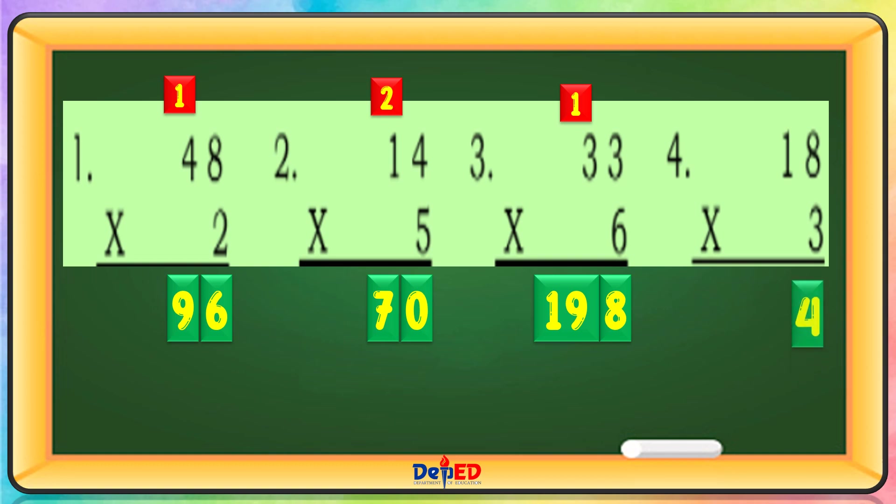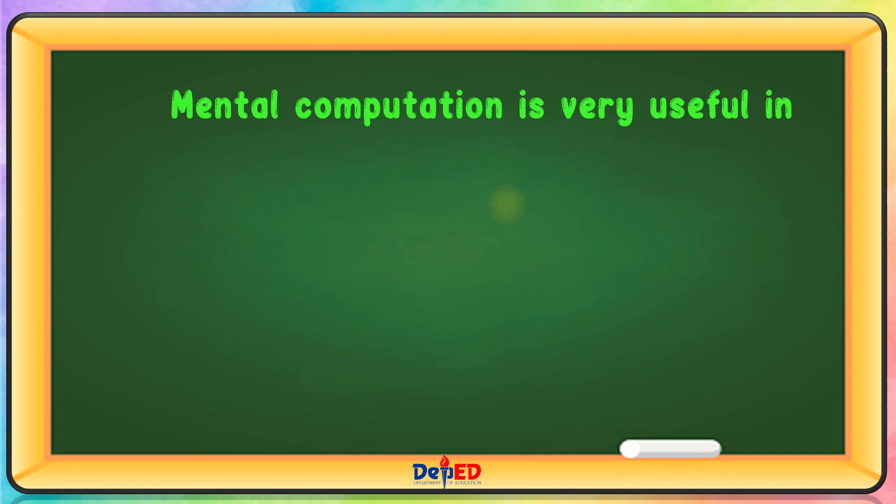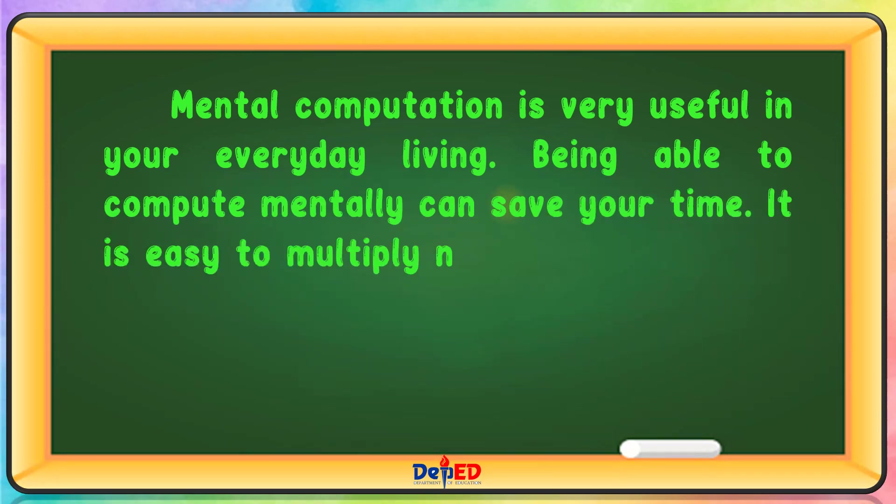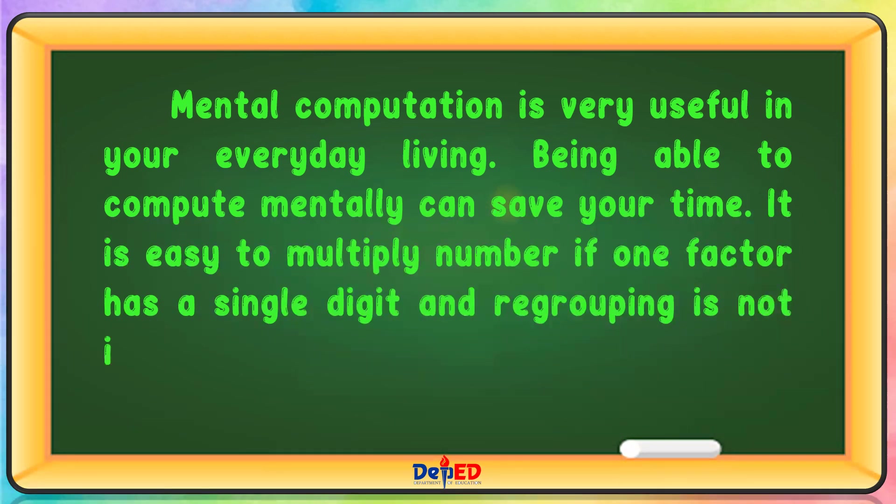18 times 3. 3 times 8 equals 24, carry over 2. 3 times 1 is 3, plus 2 is 5. Answer: 54. Mentally, computation is very useful in your everyday living. Being able to compute mentally can save your time. It is easy to multiply numbers if one factor has a single digit and regrouping is not involved in the process.